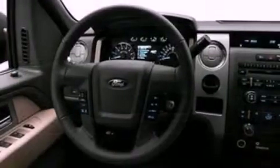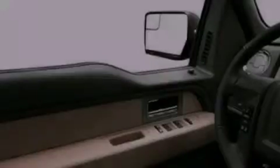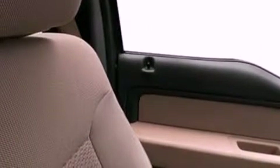Its top features include cruise control, a keyless entry system, a CD player which is capable of reading MP3s, aluminum wheels, a passenger-side vanity mirror, fog lamps, a full-size spare tire, a low-tire pressure indicator, privacy glass, and an anti-theft protection system.